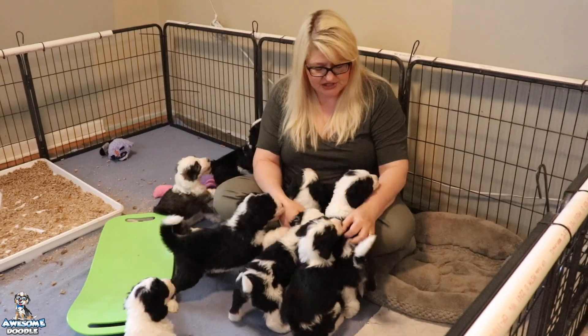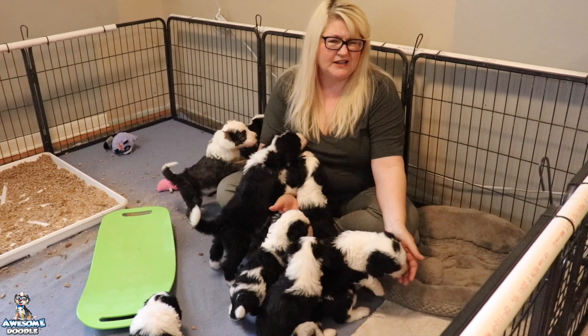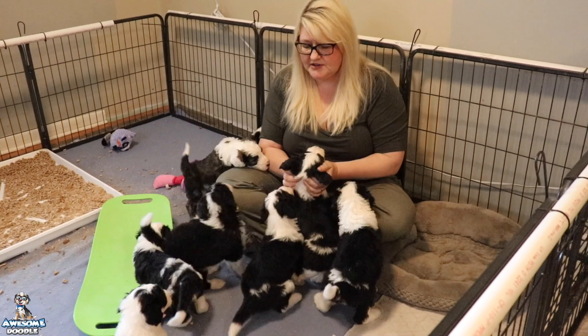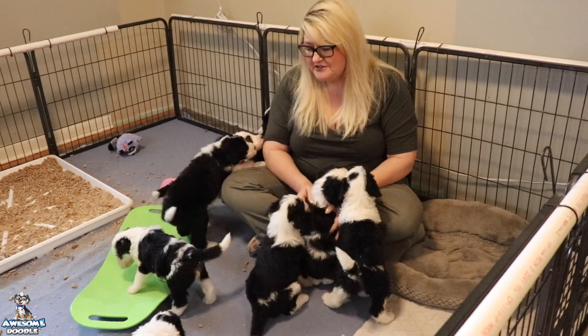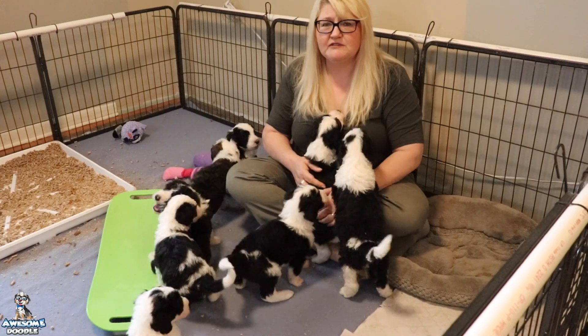You've probably seen a lot of changes in them this week. They're really active, they're walking really well, obviously. They're playing, they're interacting with each other, they're barking at each other, they hear little growls. That's completely normal, that's just part of their communication.